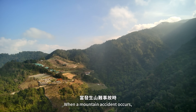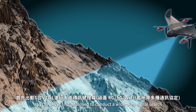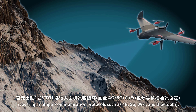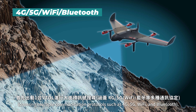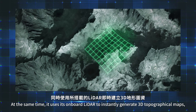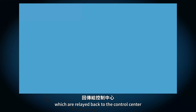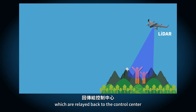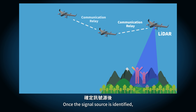When a mountain accident occurs, a VTOL is first deployed to conduct a wide-area signal search, covering multiple communication protocols such as 4G, 5G, Wi-Fi, and Bluetooth. At the same time, it uses its onboard LiDAR to instantly generate 3D topographical maps, which are relayed back to the control center for a preliminary understanding of the terrain.